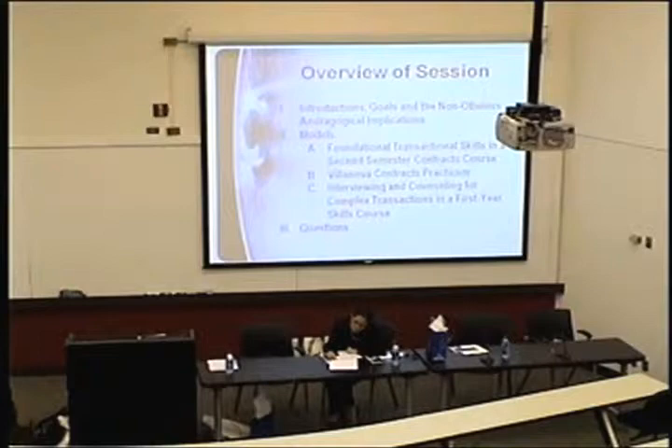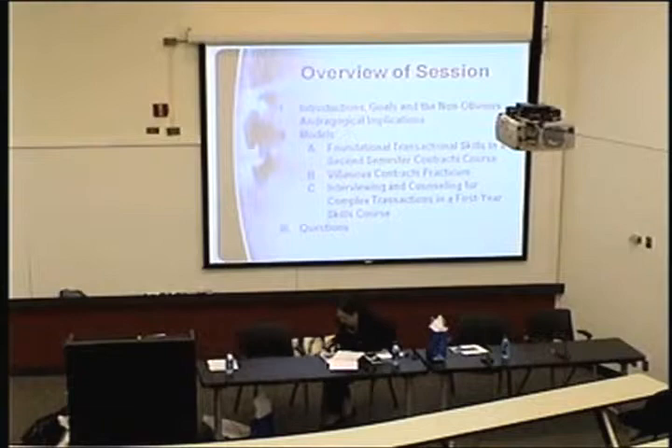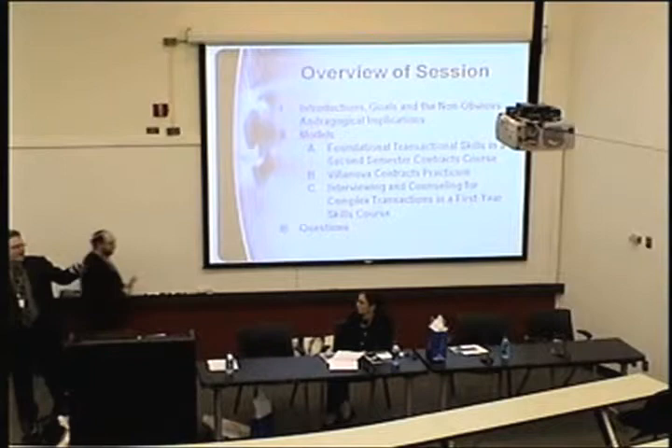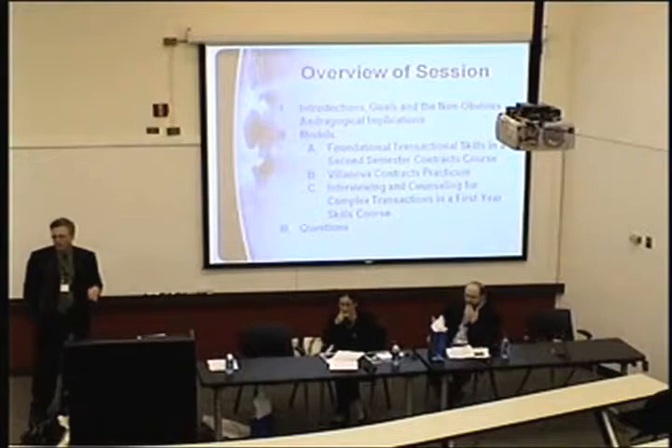This is an outline of what we're doing today. I'm going to do a little introduction and talk about the andragogical implications — I'm using 'andragogical' to refer to adult learners as opposed to pedagogical, although sometimes with our students we may be right on the border. Then I'll talk about what I do in my second semester contracts class. Heim will talk about his practicum program, and Jessica will talk about her first-year skills course, and then we'll take questions.